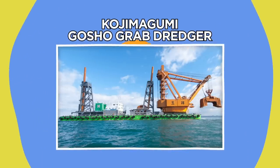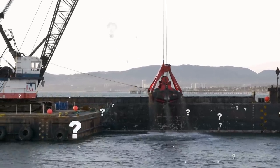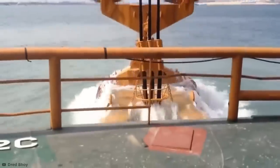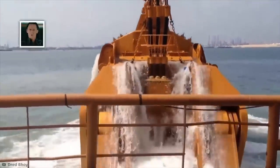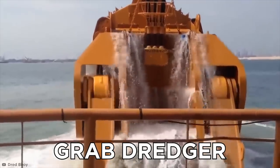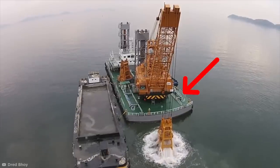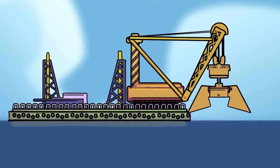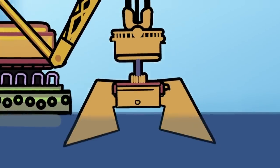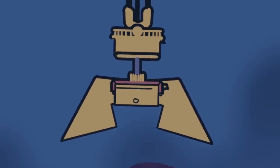Ever wondered how construction companies excavate underwater areas? One of the simplest and most oddly satisfying ways this is done is with a grab dredger. These machines rely on middle-opening clamshell buckets that are attached to gigantic crane barges, which are floated out to the areas that need excavating. These huge buckets are dropped into the water and, thanks to their sheer weight, sink down onto the seabed.